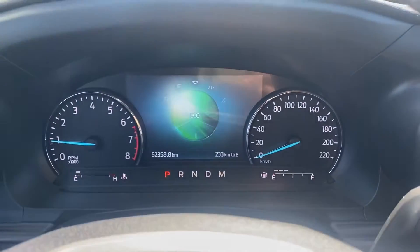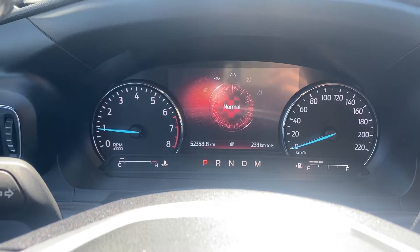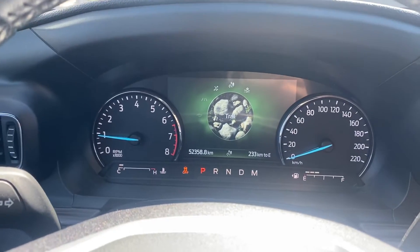The drive modes give you eco and sport, and then modes for towing, and depending on whatever the weather throws your way or if you're taking it off-roading.